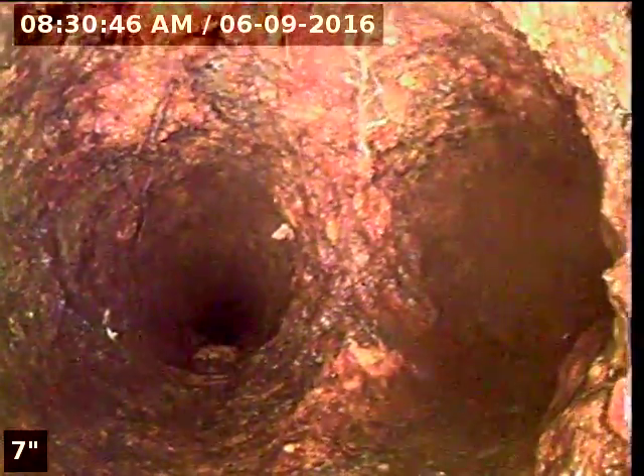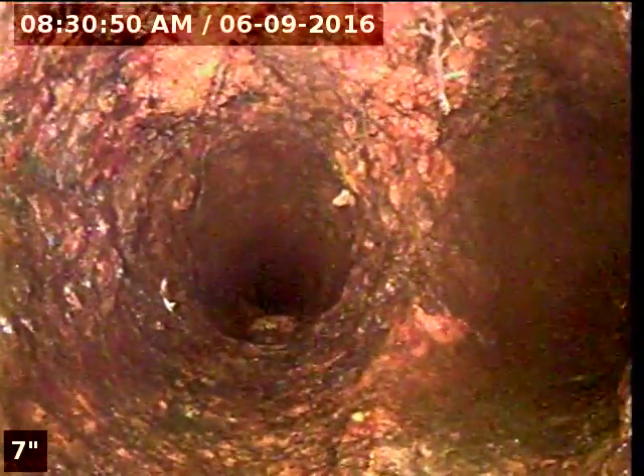As soon as we get into the line, you can see there is a Y on the main line here. I'm going to the main trunk and the master bathroom. It is full of scale.